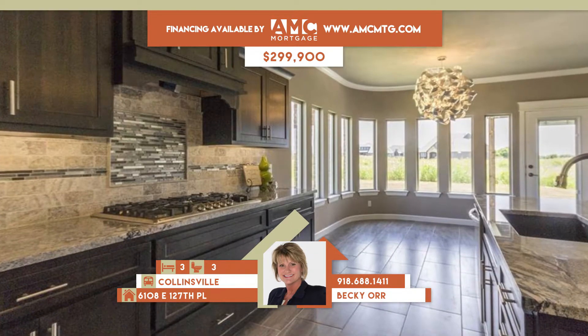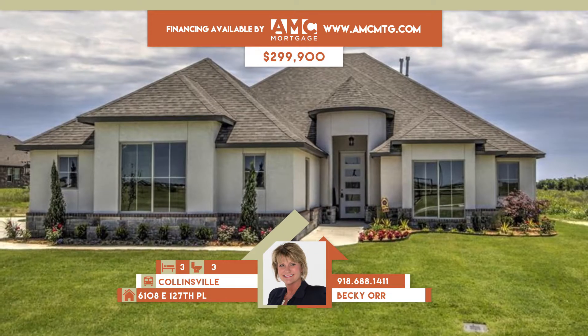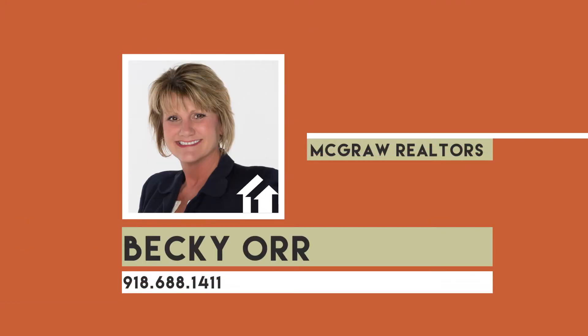Family room with cornerstone fireplace opens to Granite Island Kitchen with stainless, beautiful tiles and glass inserts. Three bedrooms, three full baths. Collinsville Schools. Call Becky Orr at 688-1411.